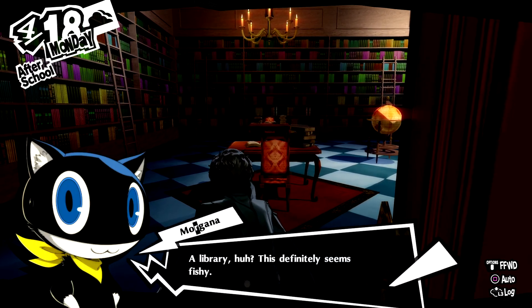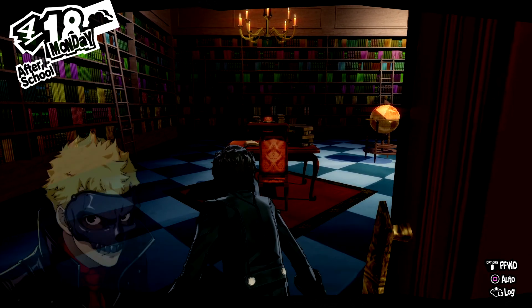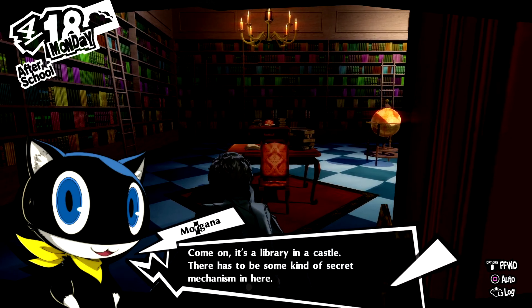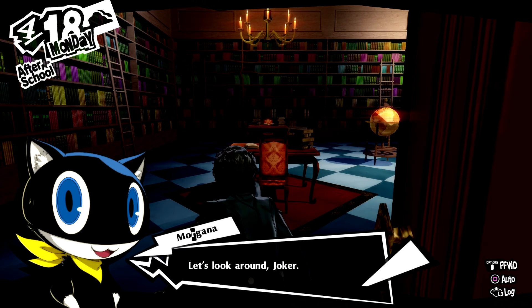It's so musty. A library, huh? This definitely seems fishy. Come on, it's a library in a castle. There has to be some kind of secret mechanism in here. Let's look around, Joker.